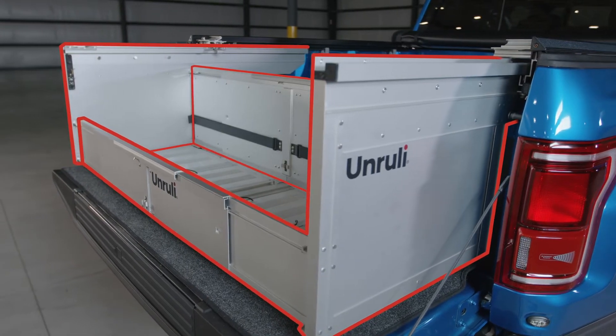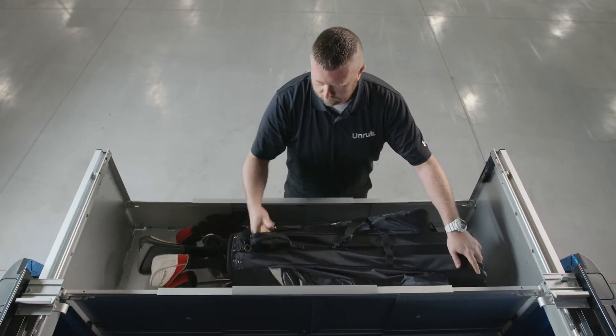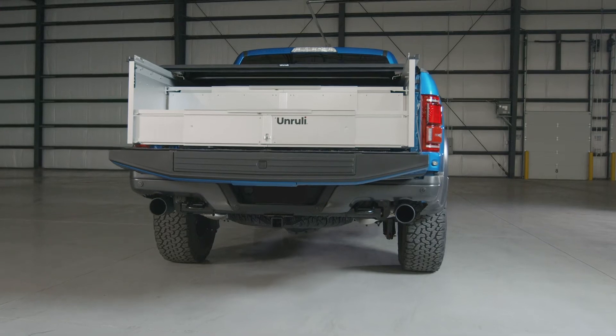Crafted right here in the USA from lightweight, industrial-grade aluminum, Unruly can handle any of the 250 pounds of cargo you throw at it.